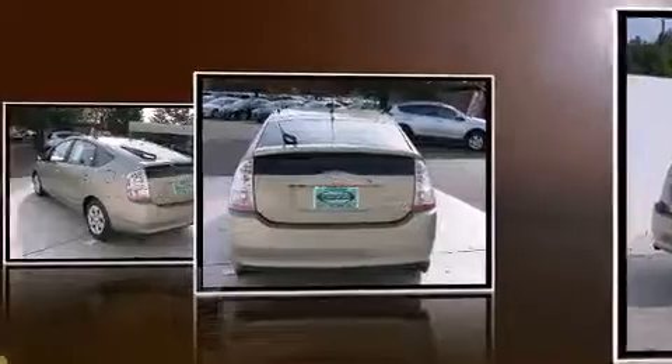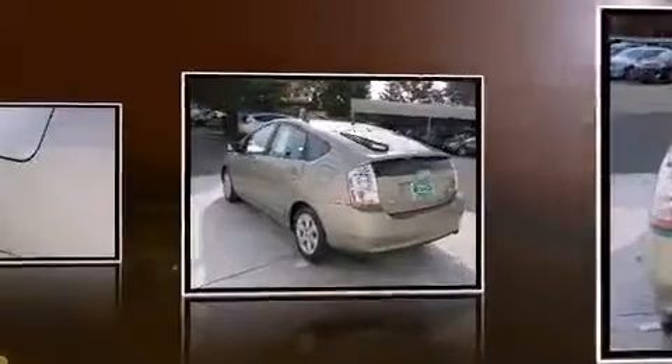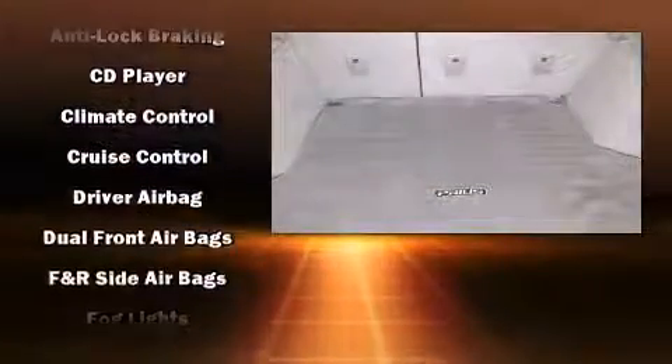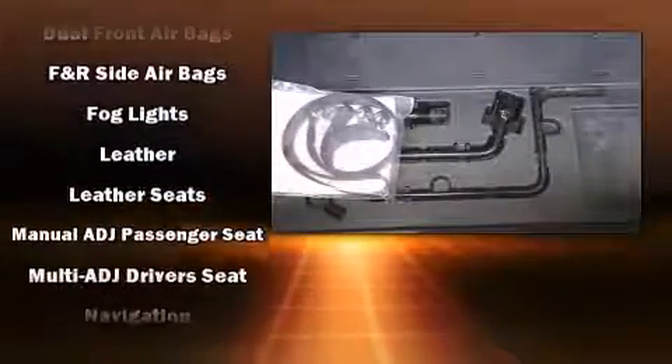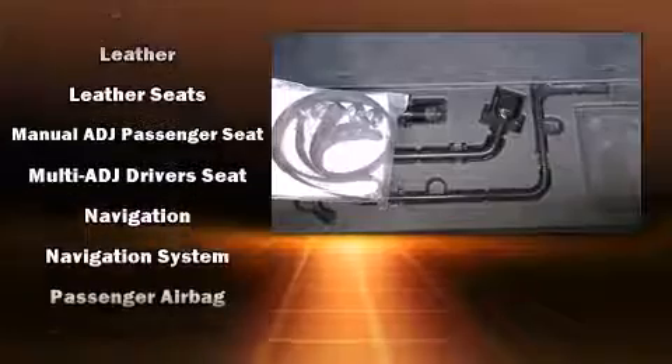Passenger security is always assured thanks to the various safety features, such as dual front impact airbags with occupant sensing airbag, head curtain airbags, traction control, brake assist, ignition disabling, and ABS brakes. This car was designed with safety in mind, allowing you to drive with even greater assurance.